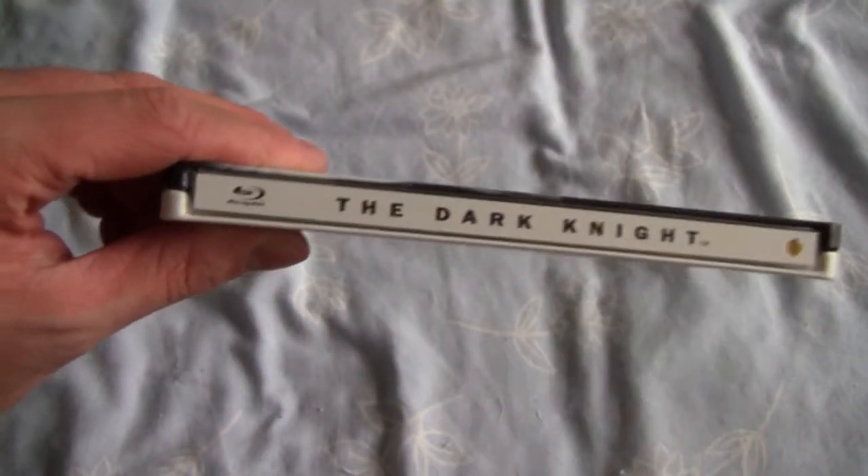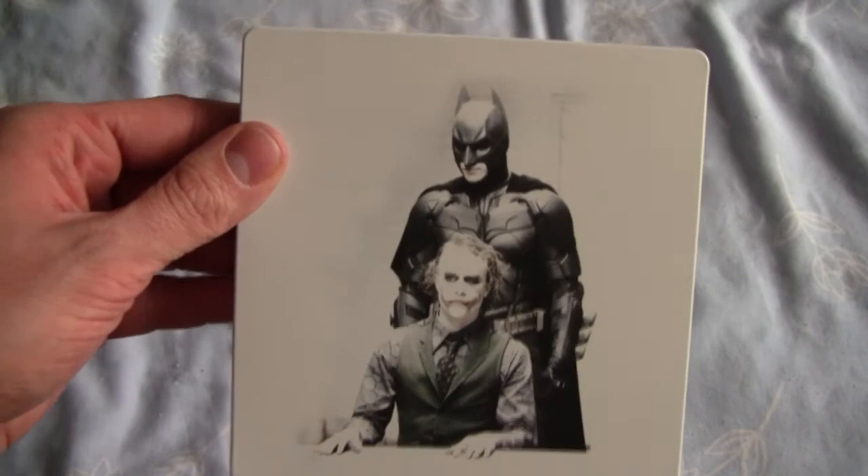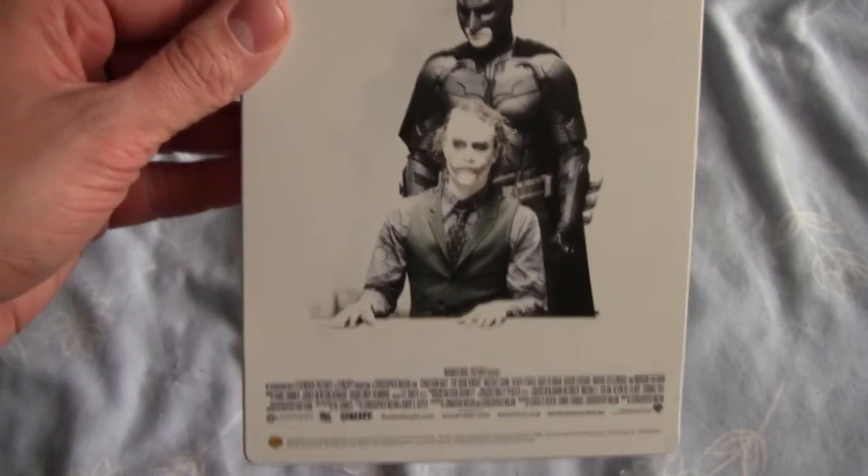It just looks gorgeous. On the back there we have Batman and the Joker from the awesome interrogation scene from the film. We have the credits at the bottom. But yeah, that's just great.